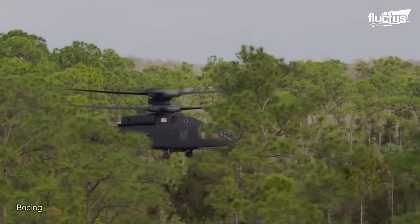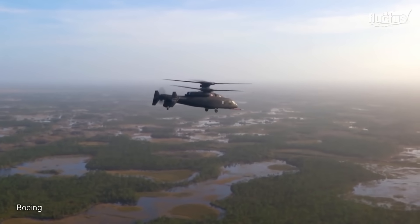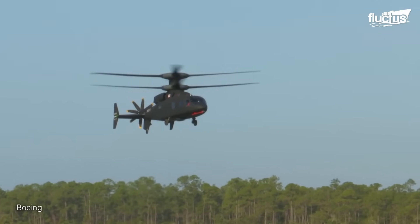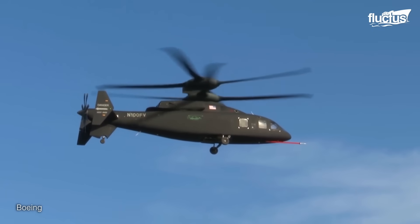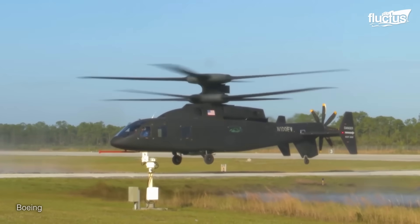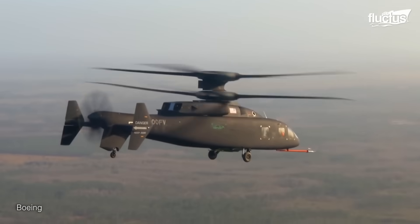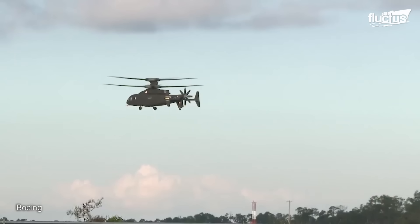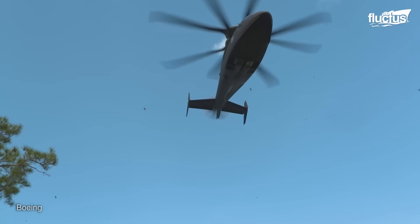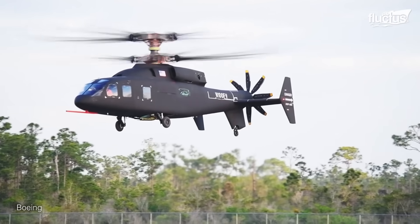Perhaps the most essential capability the Defiant has demonstrated is its capacity for maneuvering in very tight spaces. This is the result of the aircraft's unique coaxial rotor configuration, in which the two rotors circle the same axis but in opposite directions. Coaxial rotors increase lift efficiency while allowing for more efficient power distribution. The lack of a tail rotor enhances responsiveness, agility, and precision in helicopter movements, which helps it maneuver so agilely in tight spaces. Finally, coaxial rotors produce less noise and vibration than single rotor helicopters, which is always a consideration in a military situation.